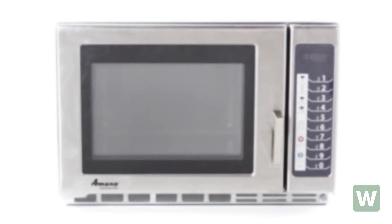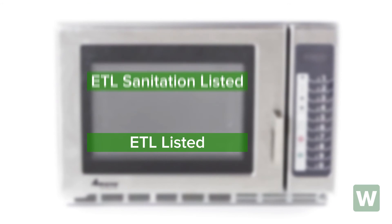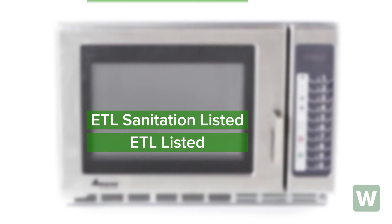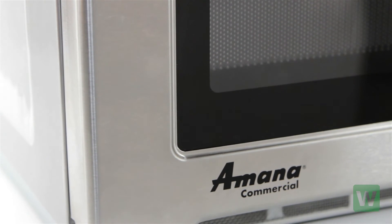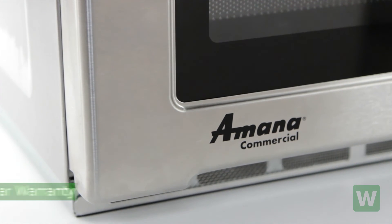The RFS-12TS is ETL and ETL sanitation listed. It comes with a five-foot cord and a NEMA 520p plug. The RFS-12TS is backed by a full three-year warranty.